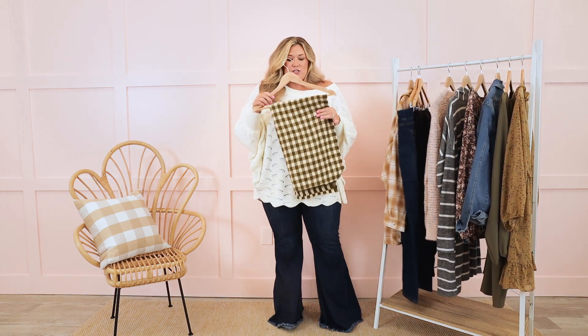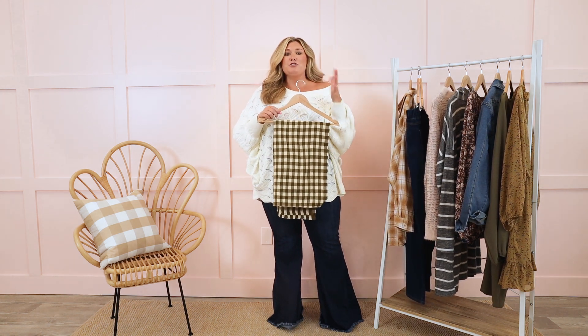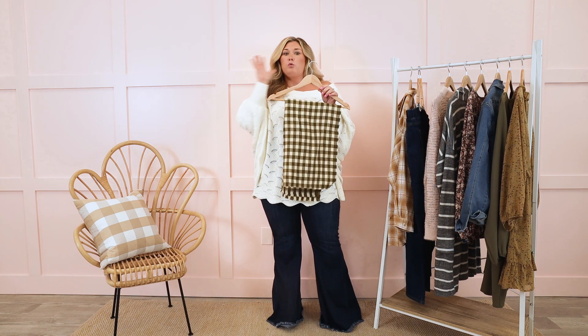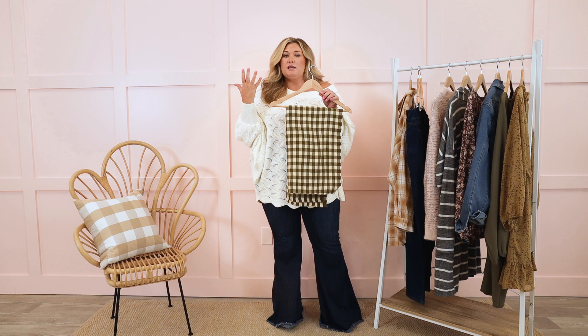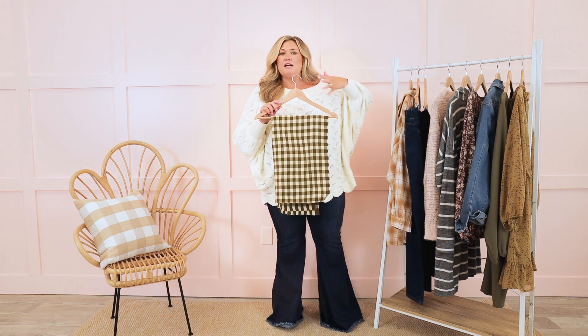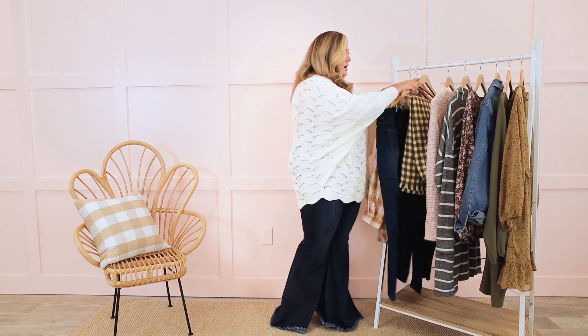I want to briefly mention a scarf. I think this is a really cute way to accessorize your look for fall, but it's not too heavy where you're in full winter wardrobe mindset yet. A really great scarf can be worn several different ways and it really accessorizes a look. Pick colors, styles, and patterns that you really love, and then you know that you will wear them.